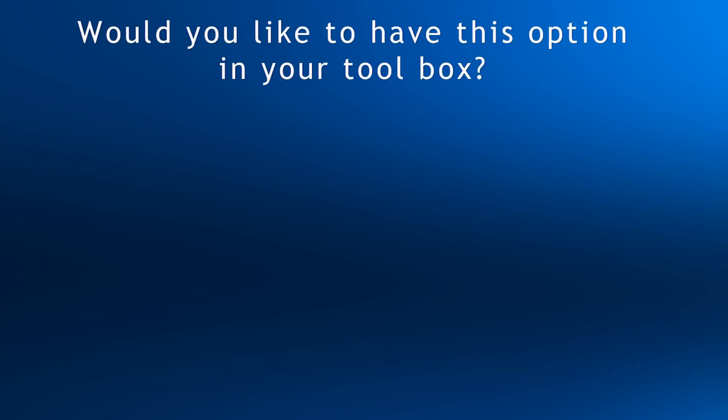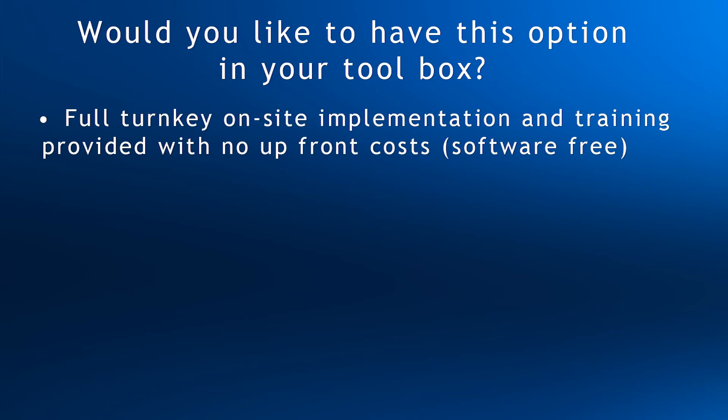Do any of the challenges we've looked at today show up in your clinic from time to time? If so, wouldn't it be nice to have the right tool for the job? Here's just how easy it is to get started with DotDecimal. We do a full turnkey, on-site implementation — train the staff, everything — with no upfront cost, and the software is free. That's how confident we are that once you see the comparison, you will use compensators. No minimums, no annual contracts. You only pay for the compensators when you order.